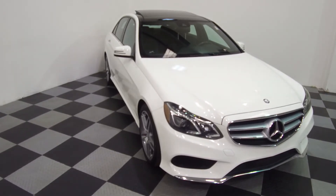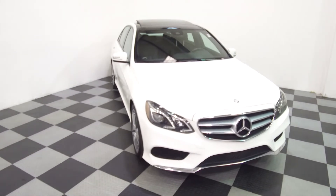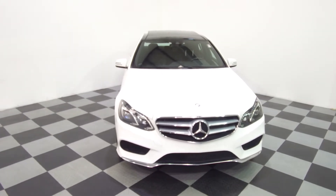Hey, we're here today at EMPORTS4LESS talking about a recent addition to our inventory. This year's a 2016 Mercedes-Benz E400. White on the exterior with the black interior, and the vehicle currently has 38,000 miles on it.